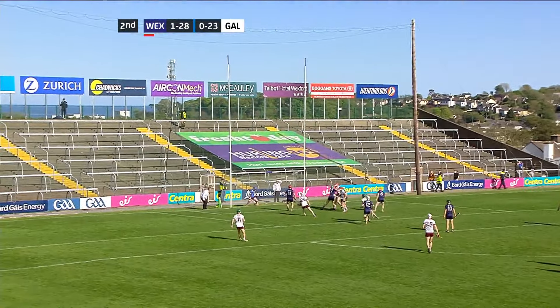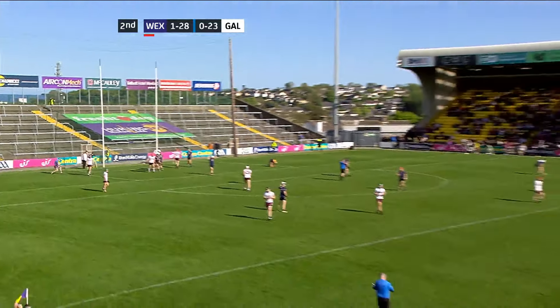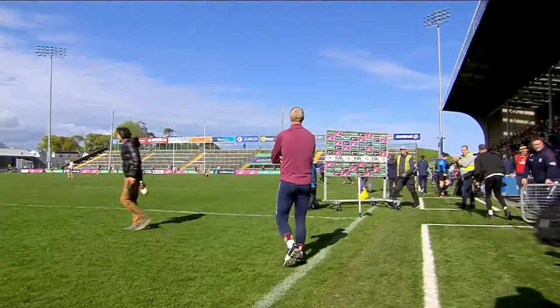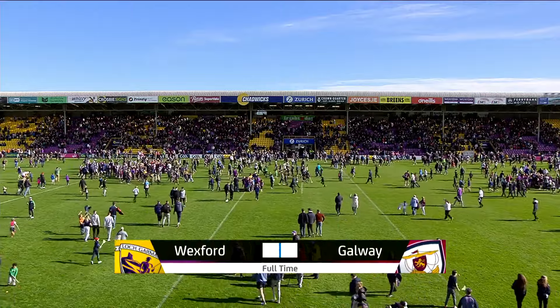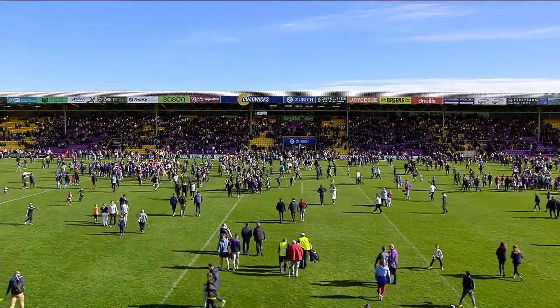In towards the edge of the square — it's Mark Fanning. And that's it. Referee Sean Stack has blown the full-time whistle. Very disappointing performance from Henry Sheffield's Galway. It's finished in Chadwick's Wexford Park: Wexford 1-28, Galway 23 points. Fairness to them, they never give up — probably unlucky the last two weeks, to be honest about it. But we'll take it, we'll take it on the chin all week. We came out fighting today and we're delighted for the lads. It's just about them — it's a great win. Thank you.